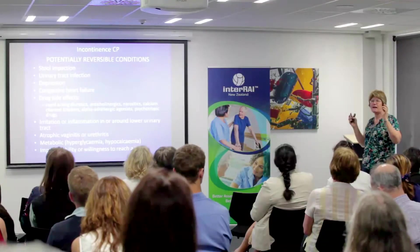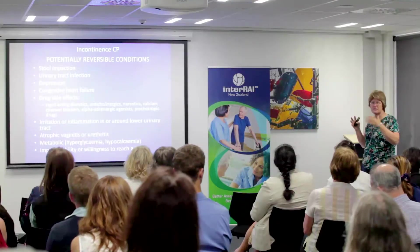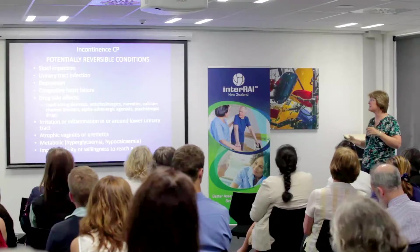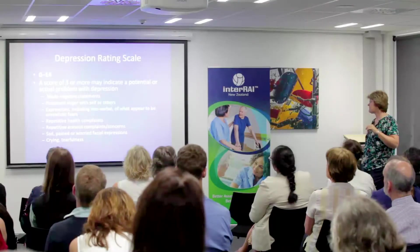Residents usually arrive with huge functional issues and we don't have long to know them well. That transition period is one of the hardest things in residential aged care, and doing assessment quickly is often quite a challenge.